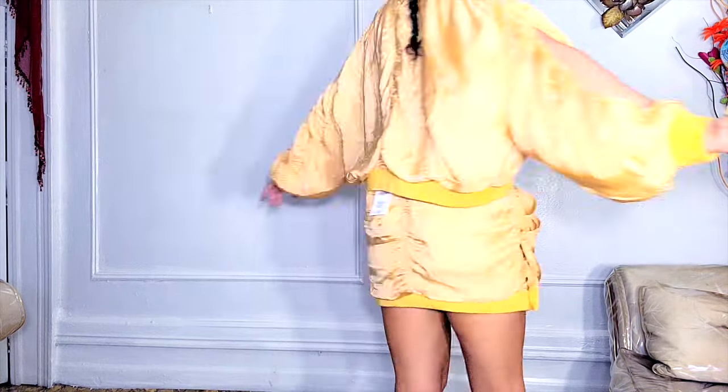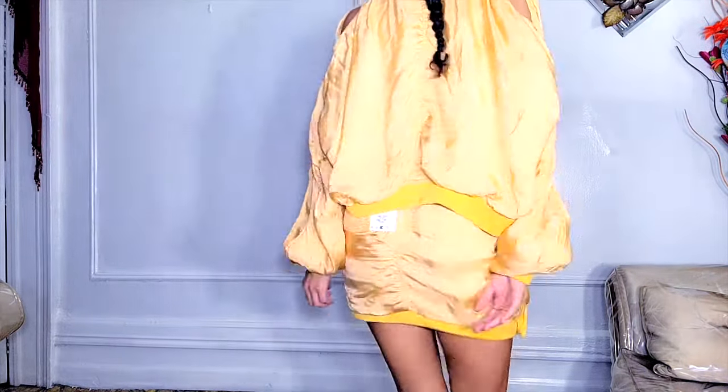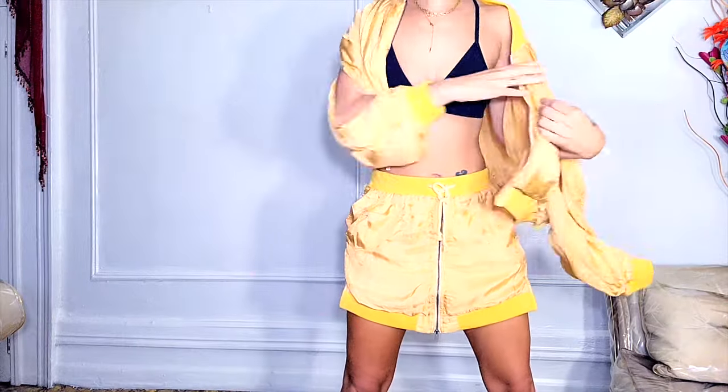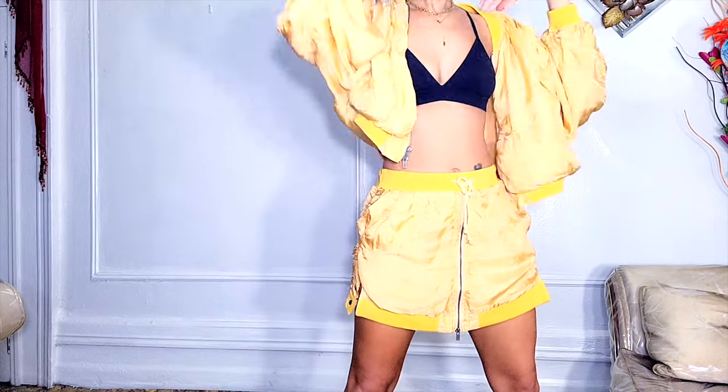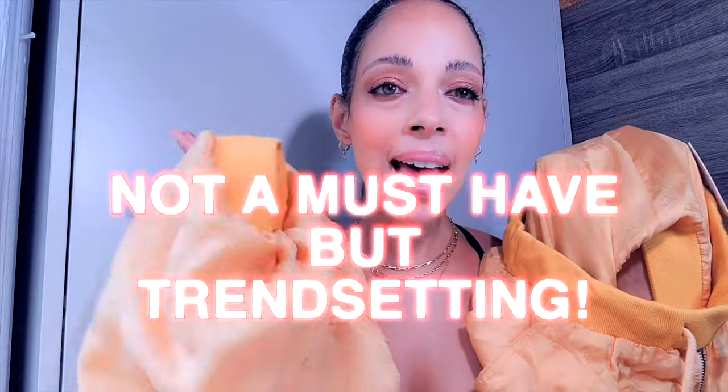It is viscose, so it tends to wrinkle a lot. If you don't have patience, or if you're always in a rush and don't have closet space, this isn't for you — you'll always be ironing it. Value for money: the skirt is $89.90, the jacket is $139. It's a high-maintenance set. $139 for a jacket is pricey, but it has cut-out shoulders and a very unique color. This is not a must-have, but it is a chance-setter.